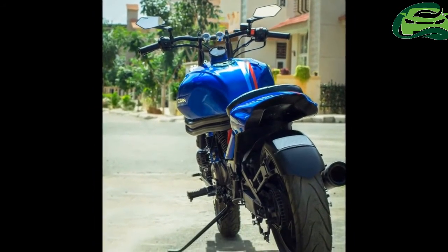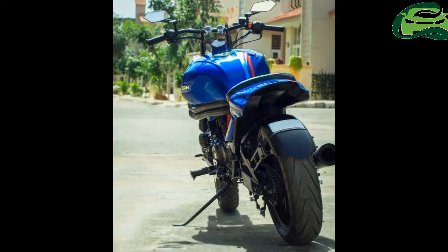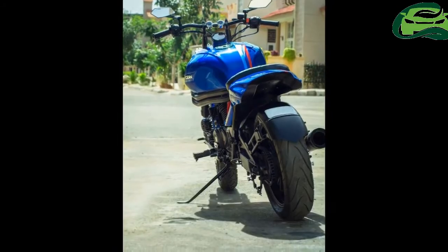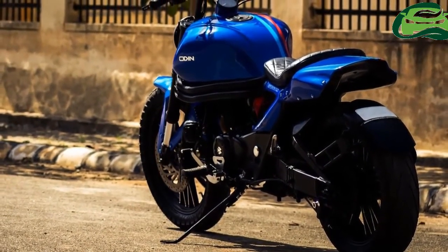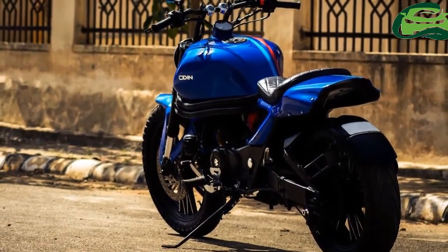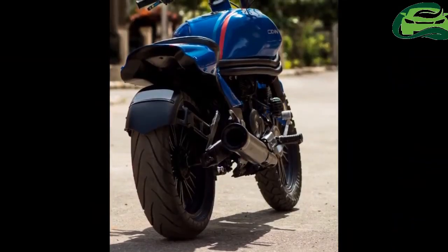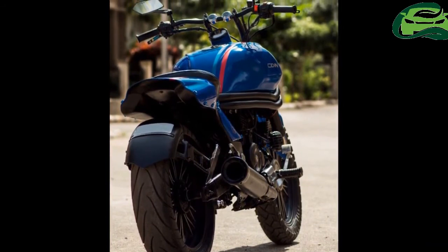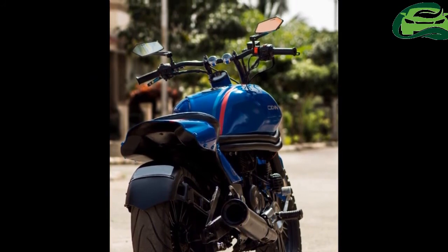The free-flow air filter system promises better pickup. In stock form, the Bajaj Avenger gets a 220cc air-cooled mill assisted by an oil cooler. The gearbox is a five-speed unit. The engine is capable of producing 19.03 PS of maximum power at 8,400 rpm and 17.5 Nm of peak torque at 7,000 rpm.